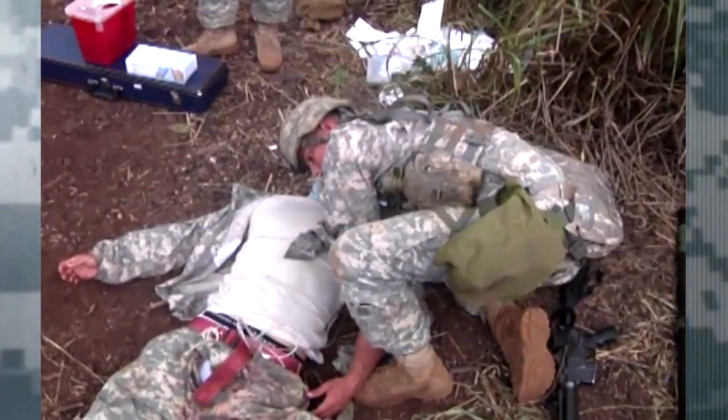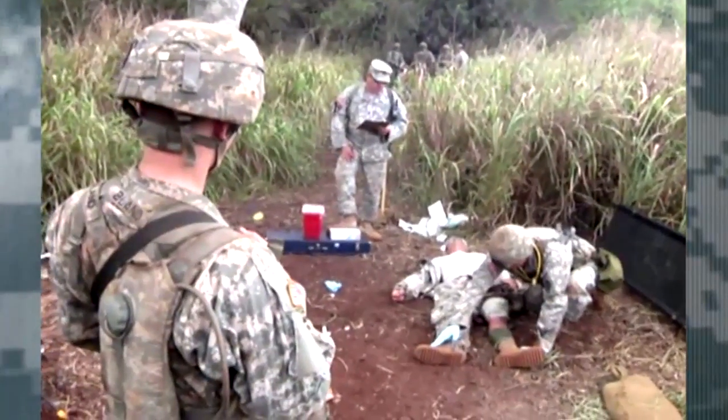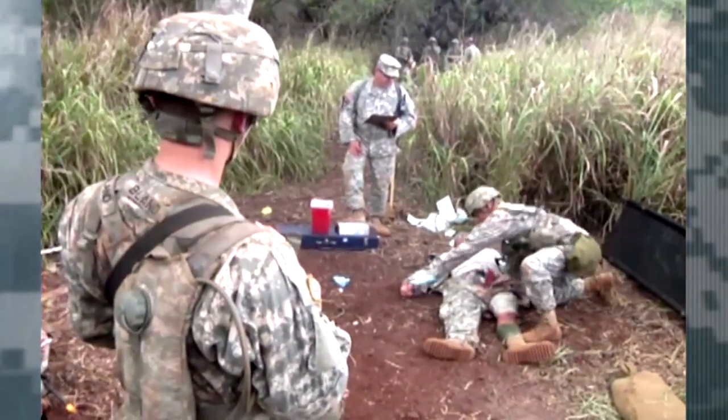Head tilt, chin lift. In this medical lane part of the test, each medic will have 14 tasks and must successfully accomplish at least 11. For the EFMB, you have a list and you have to follow it exact. If you get out of line, you're a no-go, you don't pass.